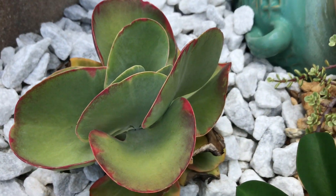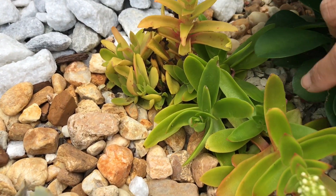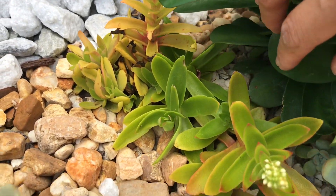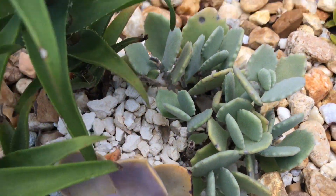Here's another variegated petal plant. I had lost some of the campfires but the babies came up and grew. In winter time this will get red. And here's my melotis.